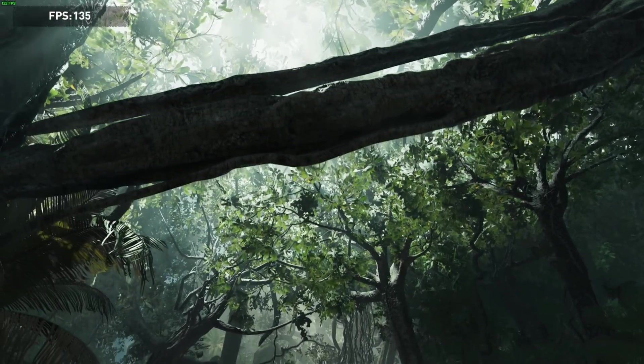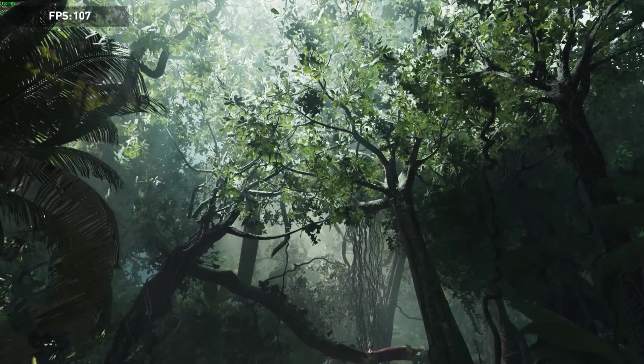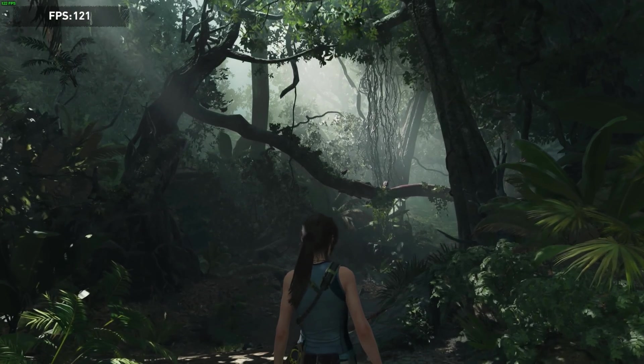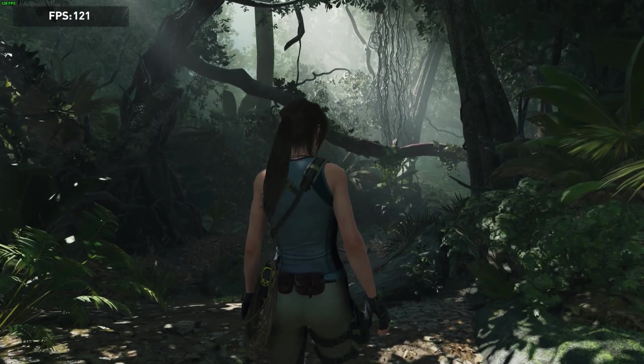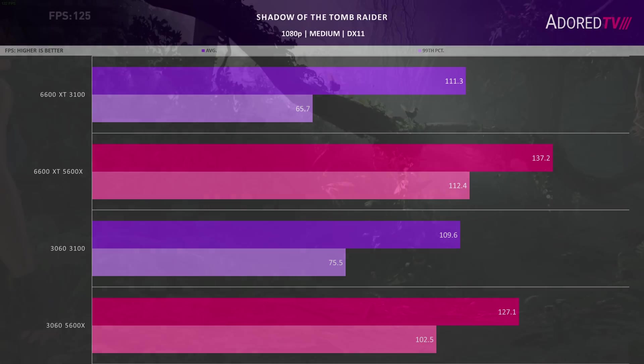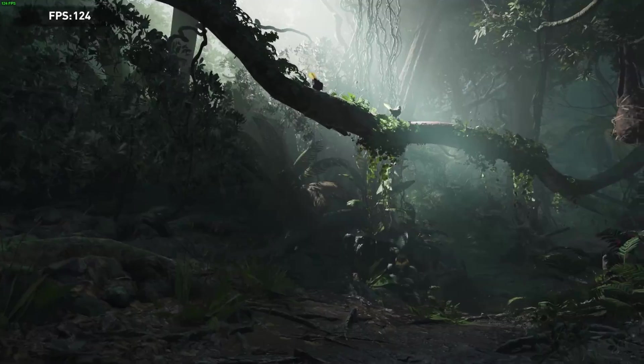For Shadow of the Tomb Raider, there were some issues testing in DX12, and due to time constraints with the Nvidia GPU, only the DX11 results are being shared, using the built-in benchmark. Overall, the Radeon card performs much better with the 5600X and beats the Nvidia card overall. The 3100 seems to perform worse in the 99th percentile with the Radeon card, though the averages are about the same.